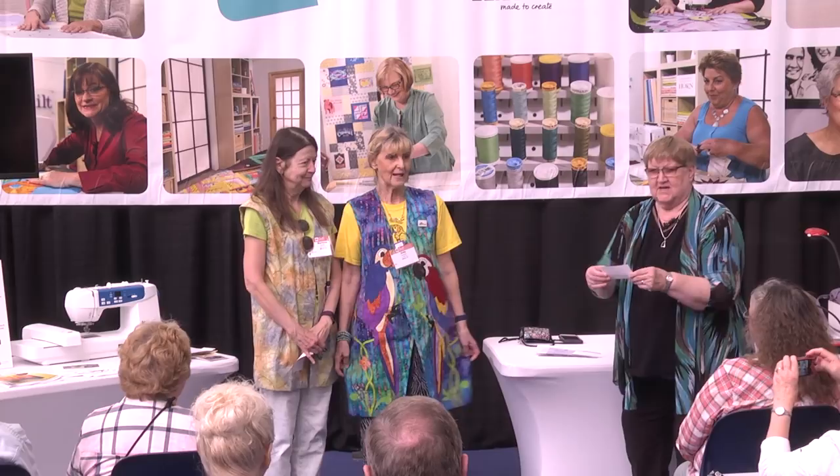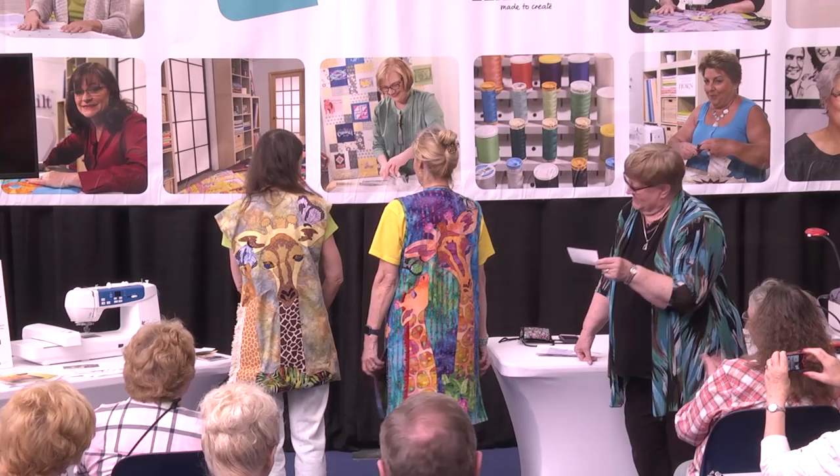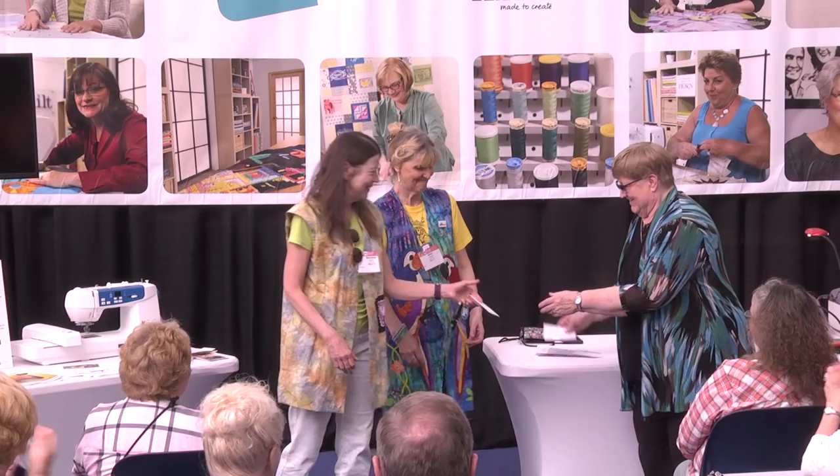We don't just make quilts — sometimes we make garments! This is Judy Howard and Marlene Martin — Judy's from Lancaster and Marlene is from Danville, Kentucky. Every year we make a vest to wear to Paducah to help us keep track of each other. It's appliquéd and embellished. My favorite earrings!